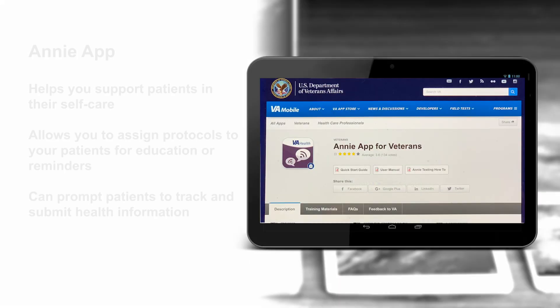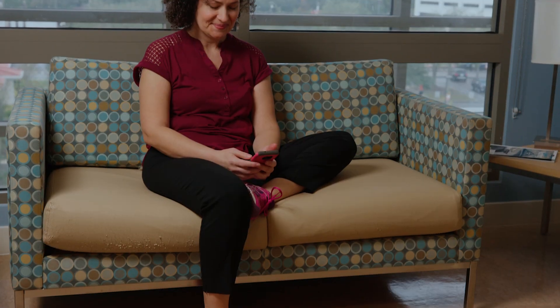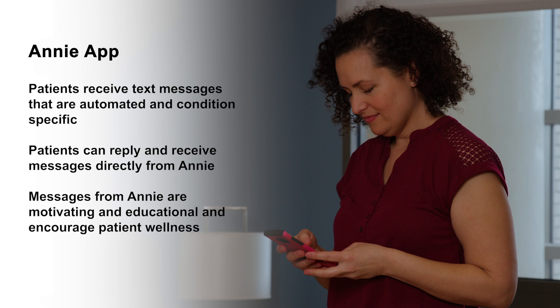Patients with mental health issues such as PTSD or symptoms like traumatic brain injury can find new ways to manage their self-care. Patients with other behavior-related chronic conditions will find apps available to help manage their health behaviors, monitor their diets, and exercise routines. The E&E App helps you support patients in their self-care. It allows you to assign protocols to your patients for education or reminders and can prompt them to track and submit health information. Your patients receive text messages that are automated and condition-specific and allow them to reply and receive responses directly from E&E. Messages from E&E are motivating and educational and encourage patient wellness.